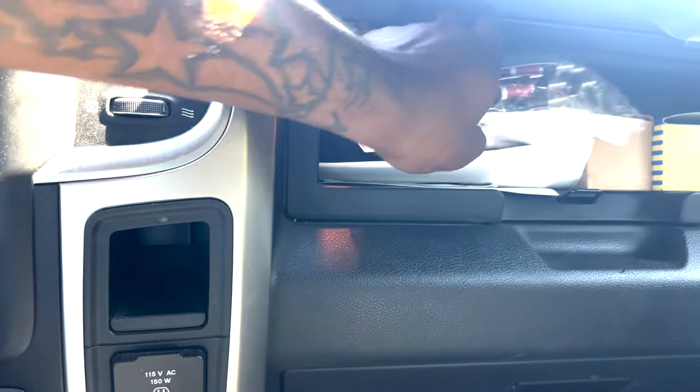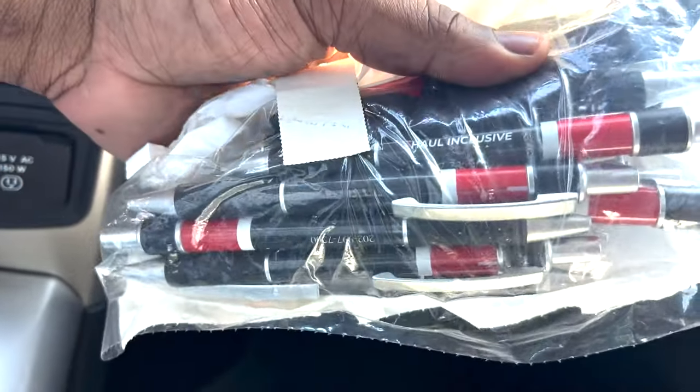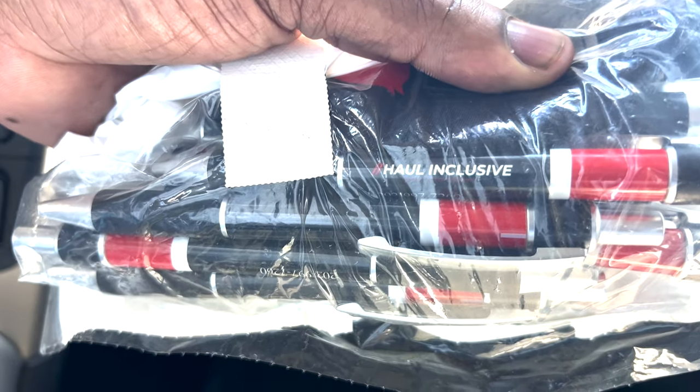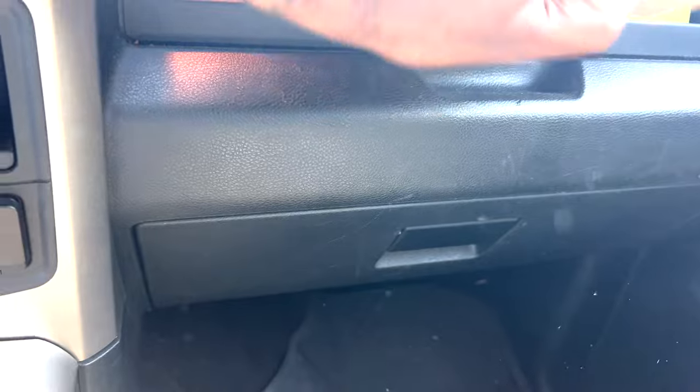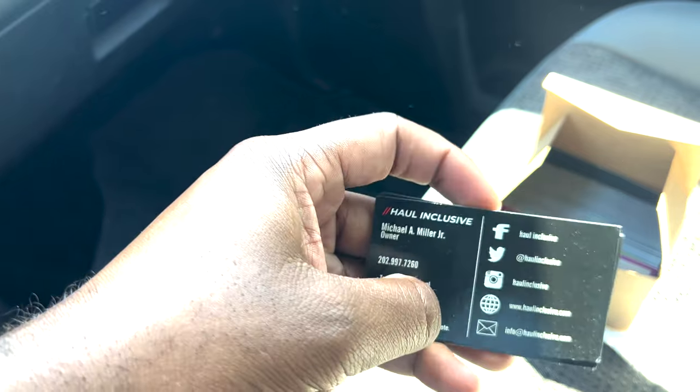You got the glove box and like a second glove box — that's some more storage, that's the business right there. All inclusive. I do be doing some hauling. I ain't been able to do as much because of my job, but I do it.